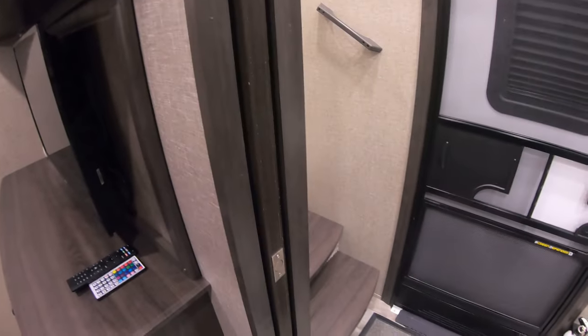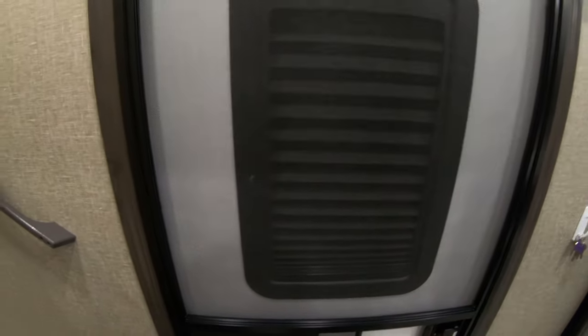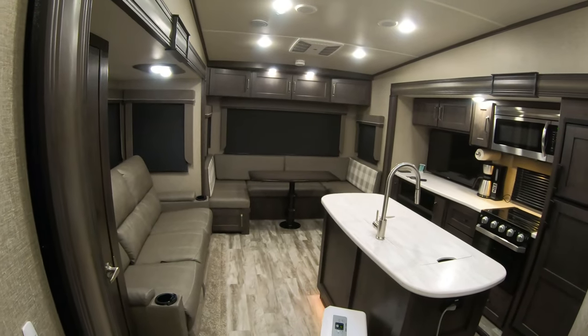I also installed the Slim Shade — it was great and very easy to do. Definitely worth the money. I don't know how much they are now since everything seems to be going up in price.